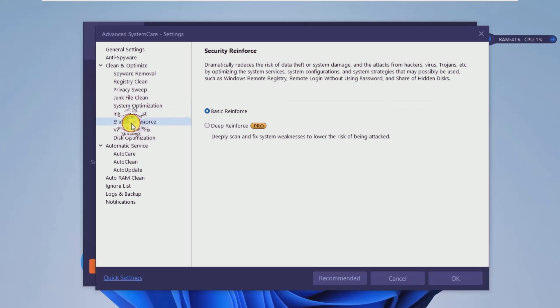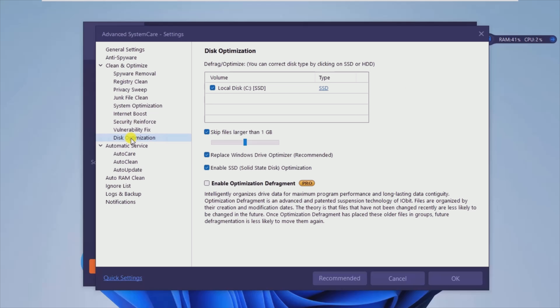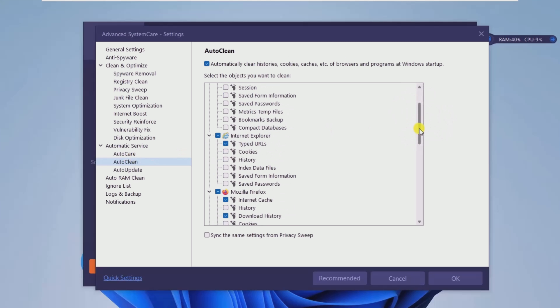One of the strong points of Advanced System Care is exactly its options module, which contains an extensive amount of settings, which are also well structured. This not only makes the whole setup process easier but also helps keep things less cluttered and potentially deterring for novices who might be finding themselves lost in all those items.